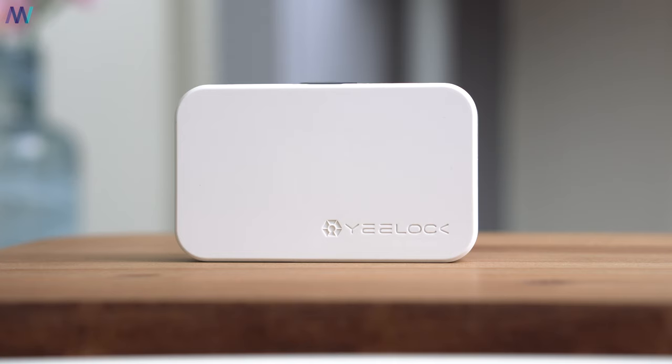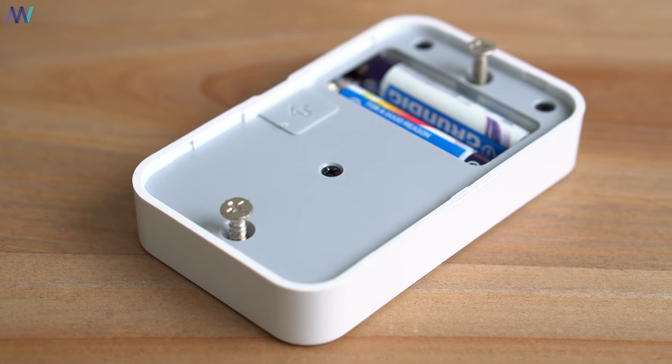Another thing worth mentioning is that in airplane mode it does not allow you to lock or unlock, but with Wi-Fi and mobile data off, I am able to — and that is very restrictive, of course.